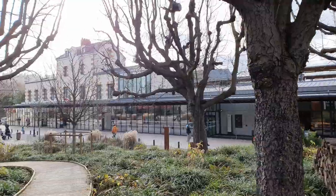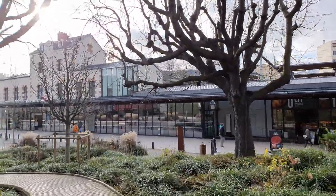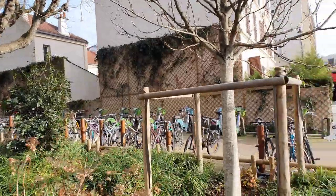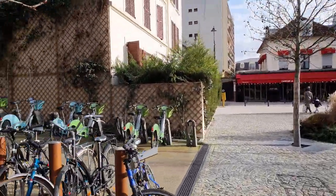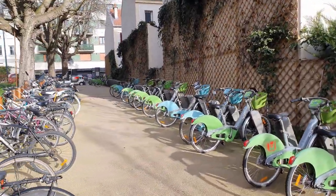And this is the train station. A lot of high-speed trains go to Italy or Switzerland. You can take a bike to go into the city or you can park your bike here also.